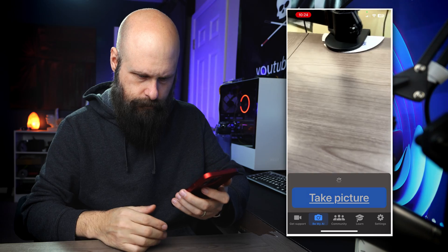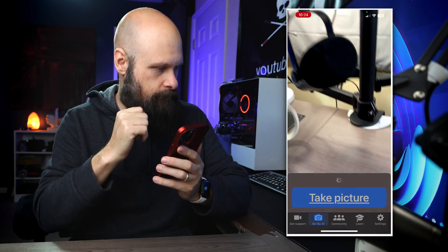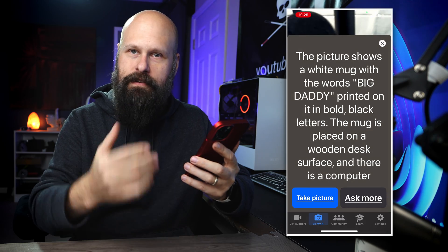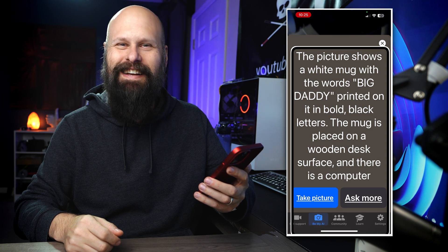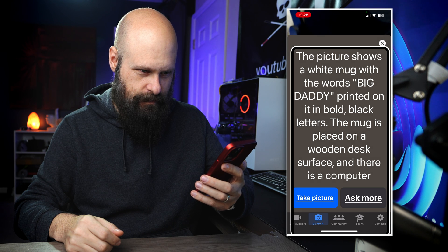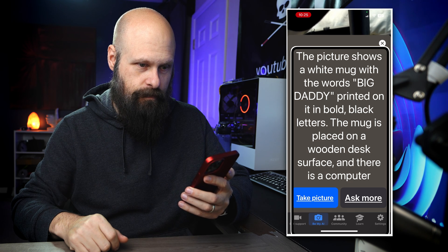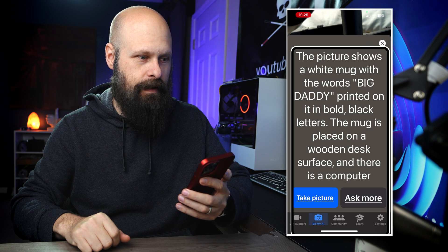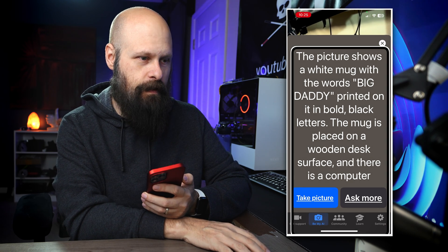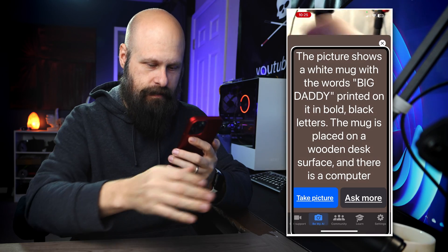Let me take a picture of my coffee mug here. After processing, it displays its results on the screen. The description reads: 'The picture shows a white mug with the words Big Daddy printed on it in bold black letters. The mug is placed on a wooden desk surface, and there is a computer monitor in the background displaying a blue screen with the time 10:24 a.m. and the date 1-12-2024 visible in the bottom right corner. To the right of the mug, there is a microphone with a black pop filter attached to an adjustable arm stand.' Yeah, that's spot on — it got everything.